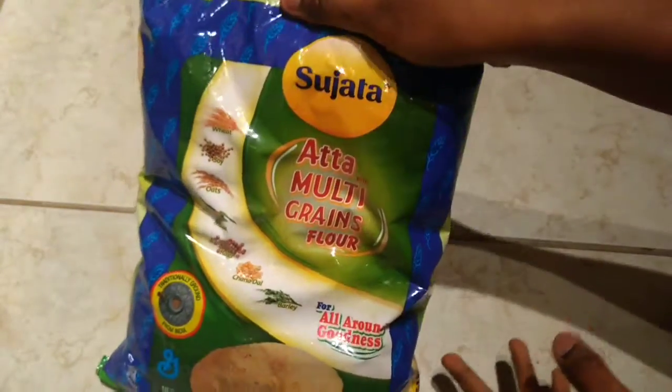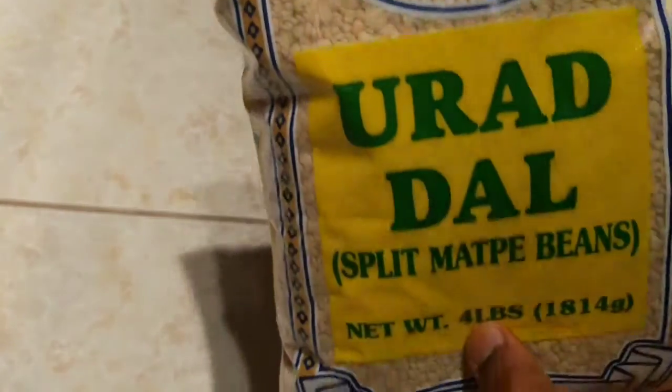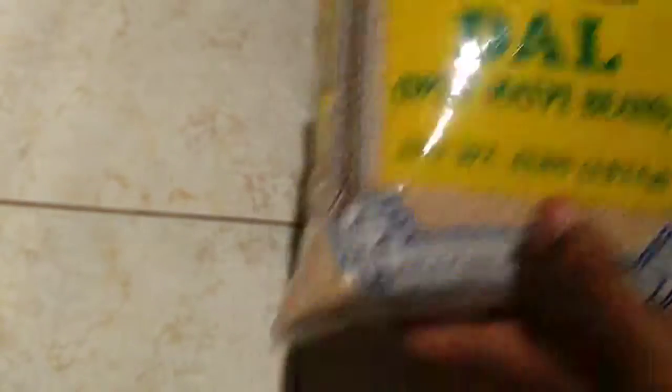I have the Sujata multi-grain flour here — this is $4 per pound. I have to pay $5. There is actually an offer at Patel Brothers, so the actual price is $1 or $2, but I paid $4 per pound, around $3 to $5.